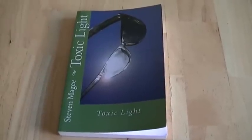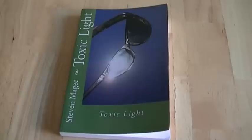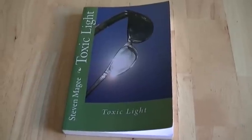Hi, my name is Stephen Magee and I'm the author of Toxic Light. We're going to talk about one of the subjects of toxic light, and that is glass — in particular, the glass that is in your home.